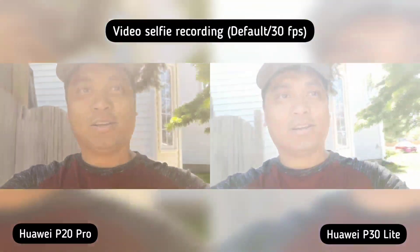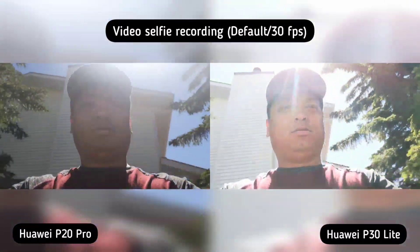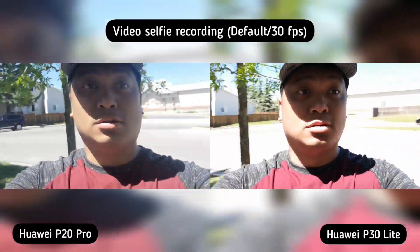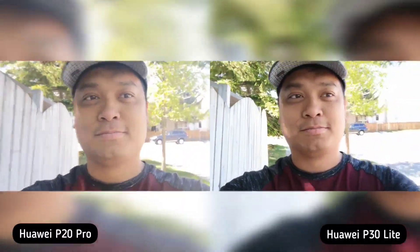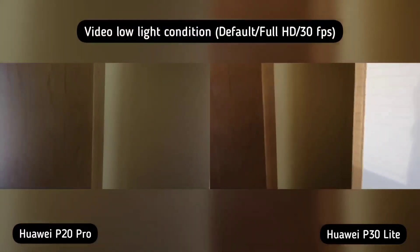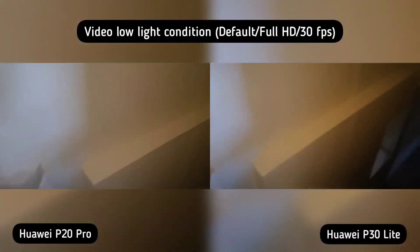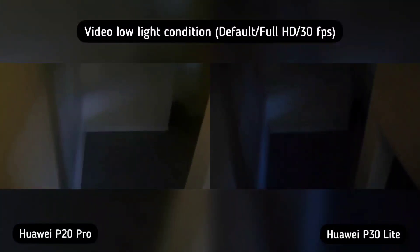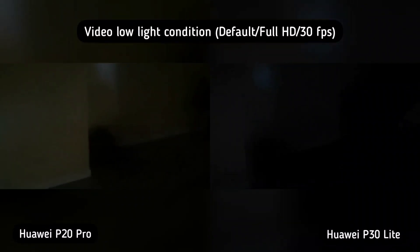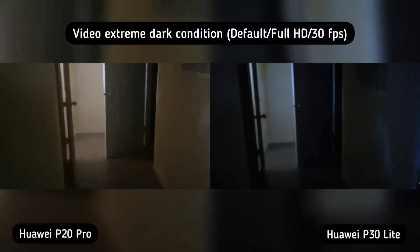Let me know which is better. This is against the light. If you haven't subscribed to our channel, please subscribe. Huawei P20 Pro versus P30 Lite in low-light recording. Let me know which is better. And extreme dark conditions.